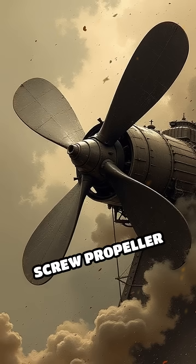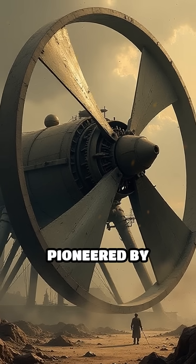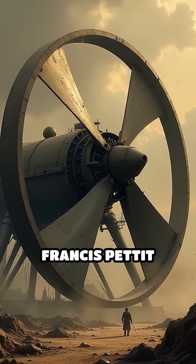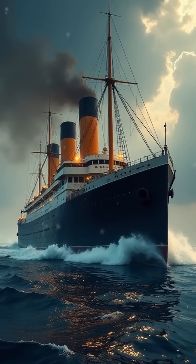Number 3: Screw Propeller, 1830s to 1840s. The adoption of the screw propeller, pioneered by inventors like John Ericsson and Francis Pettit Smith, replaced paddle wheels and dramatically increased ship speed and maneuverability.